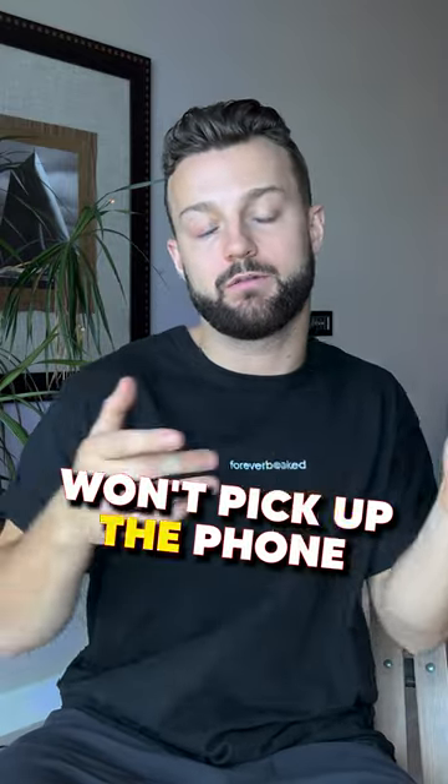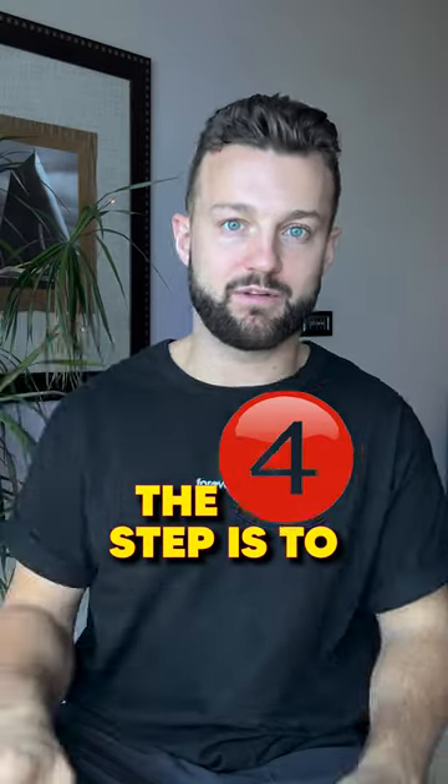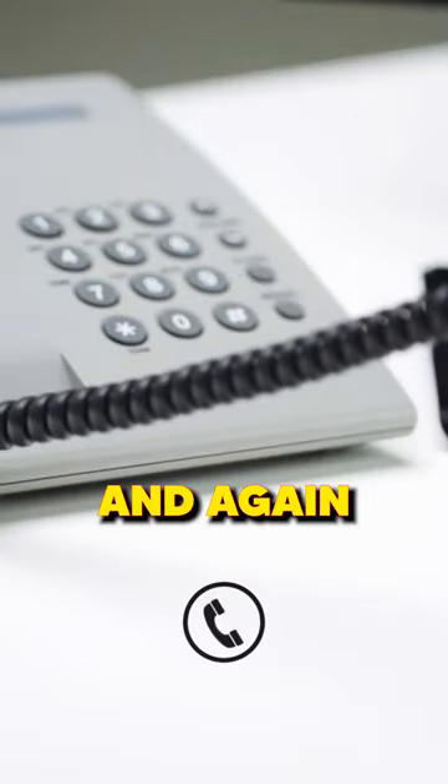The third step is to text them as well. Lots of people won't pick up the phone, but if you text them you'll have a much better chance of reaching them.